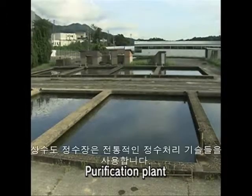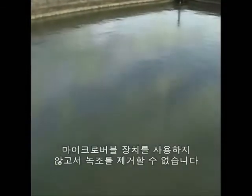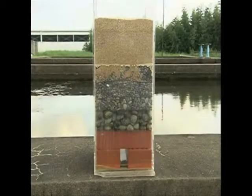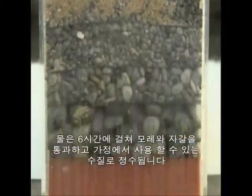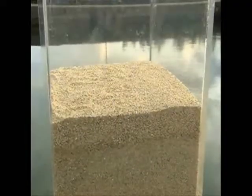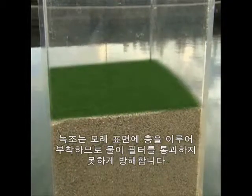At the purification plant, filtration is used to purify the water from the reservoir. Without micro-bubbles, blue-green algae in the water could prevent this process. The water is passed through sand and gravel for six hours, and chlorine is then added to make it fit for household use. Any blue-green algae in the water sticks to the sand on the surface and creates a film, preventing water from passing through.